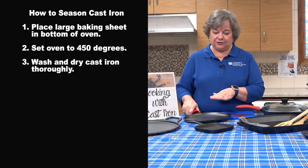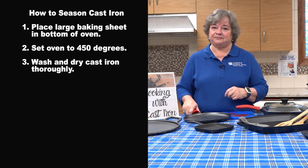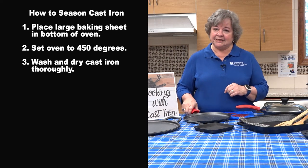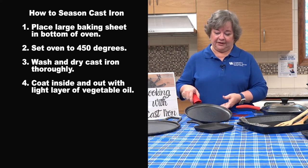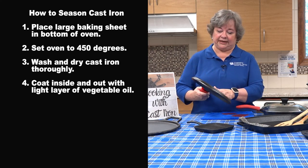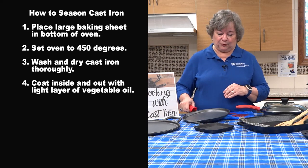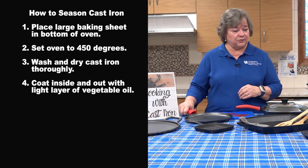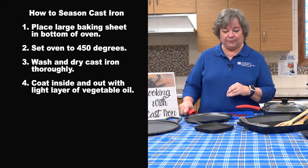You want to make sure that it is thoroughly dried after you have washed it. Then the first thing after that is to coat the inside and the outside of your pan, or your skillet, or your griddle, with a light layer of mild vegetable oil. A soy-based oil is what is recommended, but any kind of vegetable oil is perfectly fine.